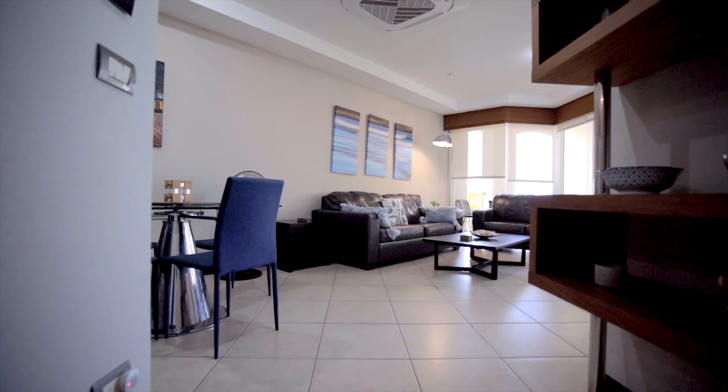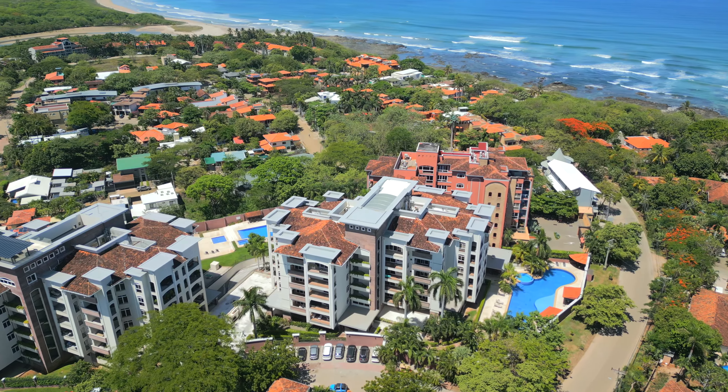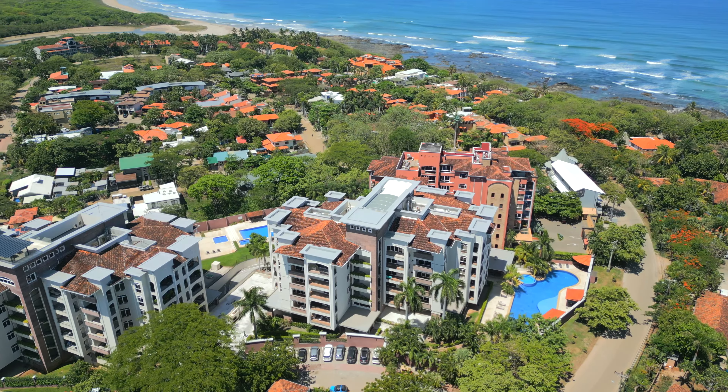This is Rob Goodell with Blue Water Properties of Costa Rica. I'm excited to share with you today my newest listing in Playa Llan Costa, Casa Tranquilo, on the fourth story of Peninsula Condos.